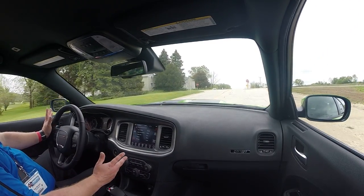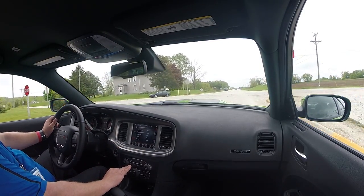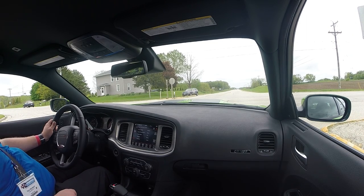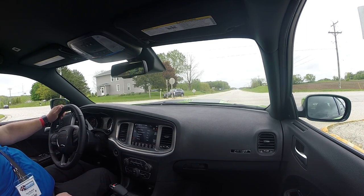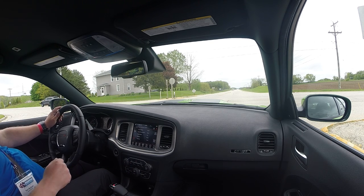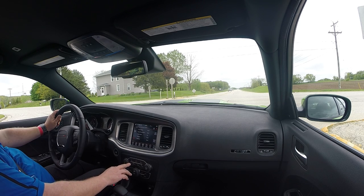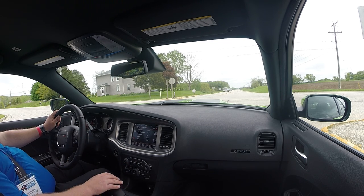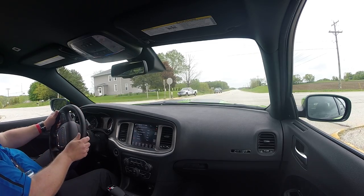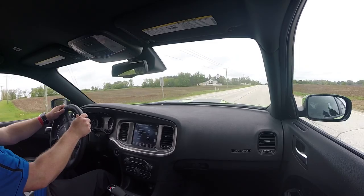In regular mode the exhaust is fairly quiet until you get on full throttle. When you go to sport mode, the mechanical baffles open. Let me show you — I'll go to neutral and give it some revs. That's in regular mode, now putting it in sport. Sport sounds similar but it's much louder, especially with the down pipes.